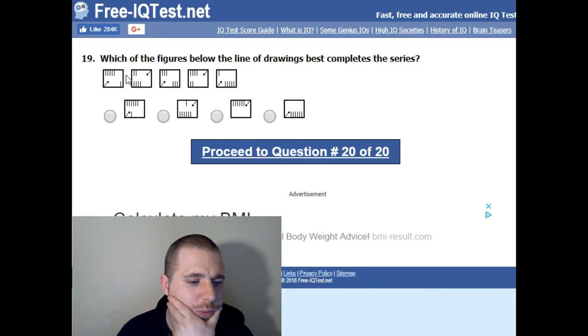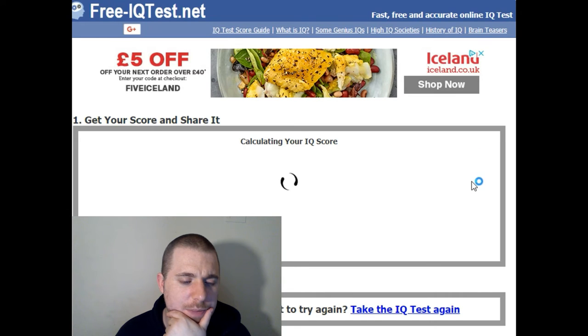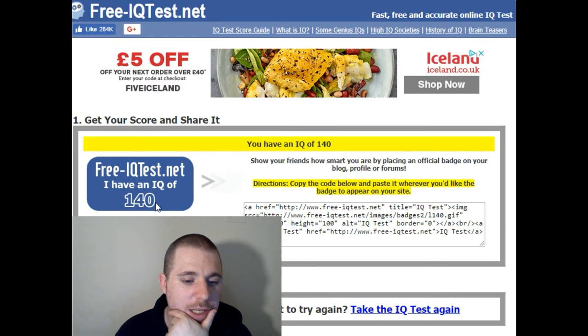Which of the figures below best completes this series? I am not a smart man — this is tricky. I'm going to go with that last one. Then: green, blue... they switch around, blue, green, then they start expanding — blue there and green there, so that one.